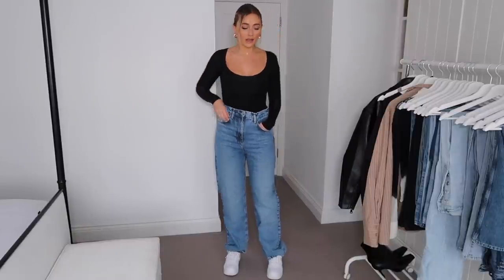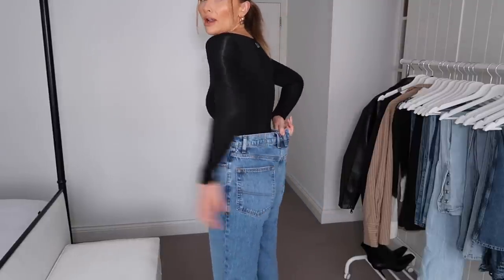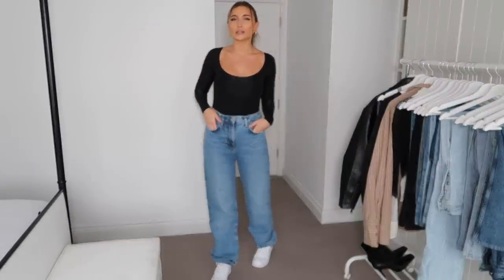Another pair of super slouchy jeans I absolutely love — these are the ASOS Collusion dad jeans. They're really baggy; I'm wearing them in a size 10, quite loose around the waist because I like wearing them a little bit lower. The main thing to remember with jeans is you don't always have to get your exact size — sometimes you get them in a slightly different size depending on how you want them to fit. They're made of a really soft denim so they feel really nice to wear.